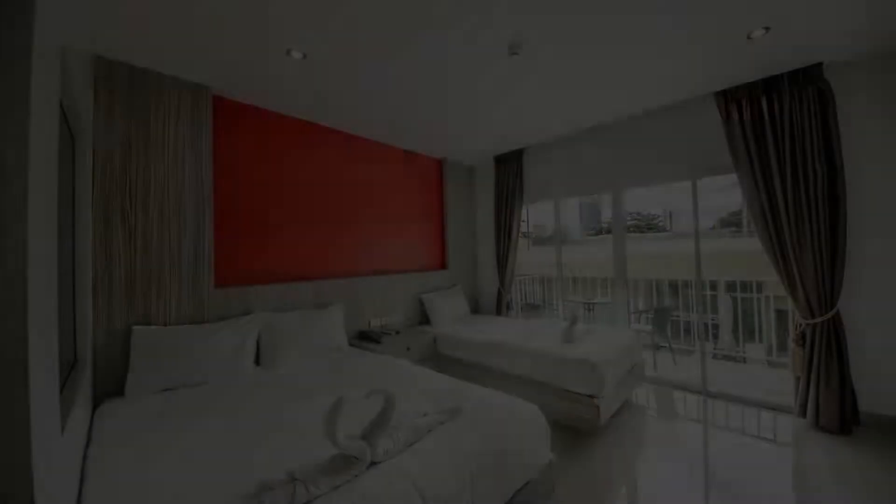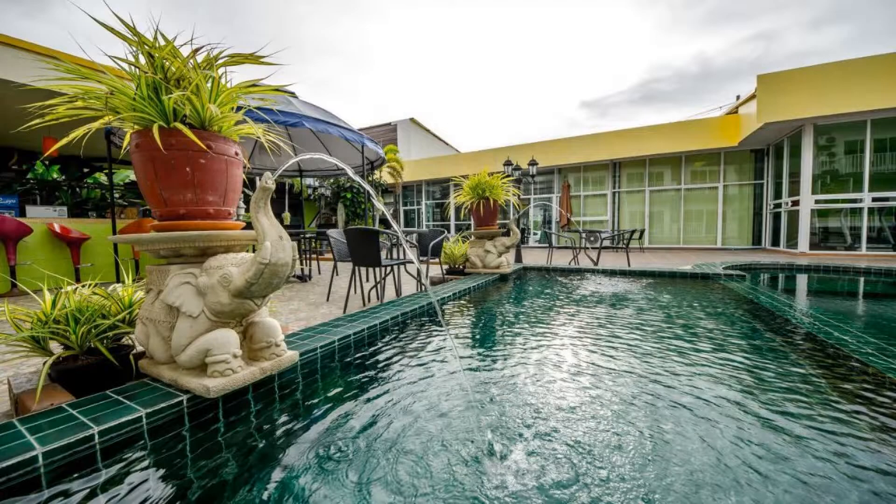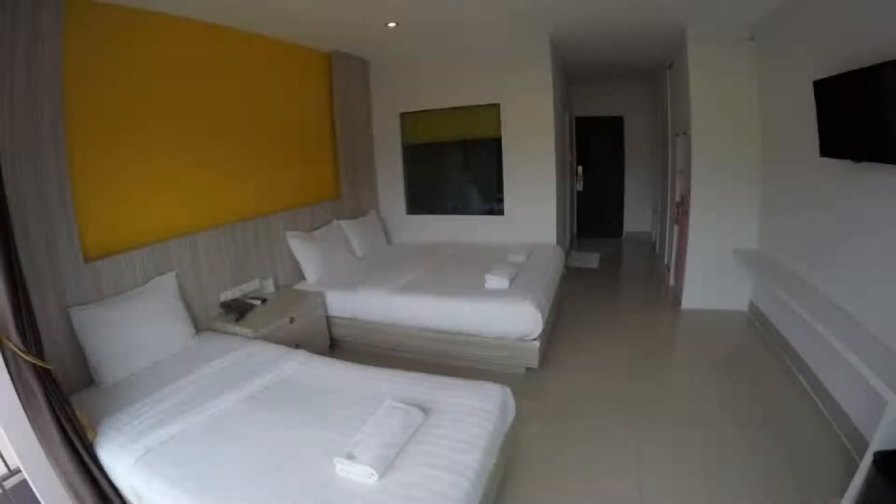Hello guys, welcome back to my channel. You are now watching the three-star resort. The location of the resort is attractive and guests love walking around the neighborhood.